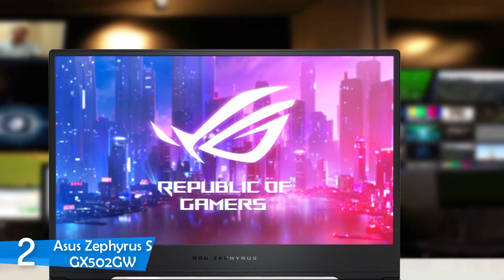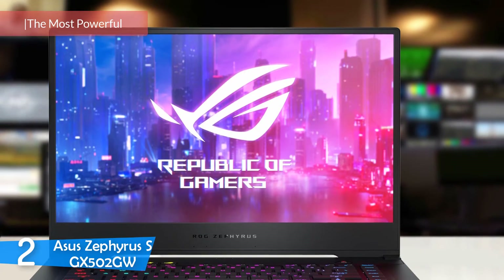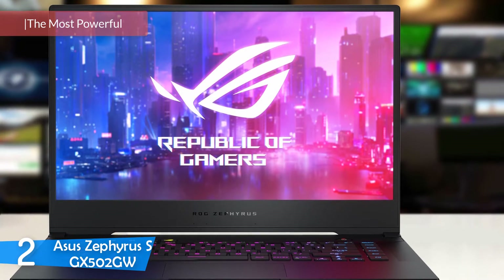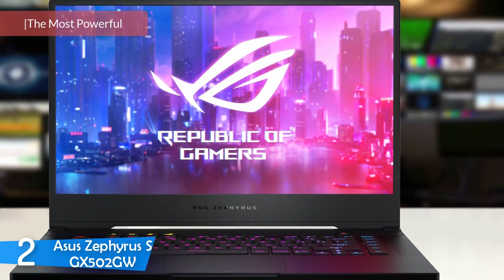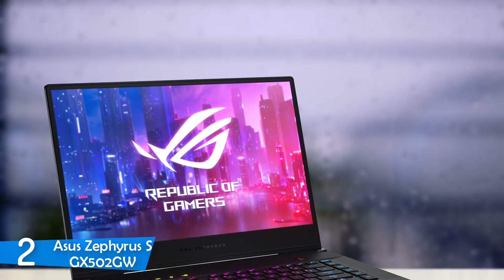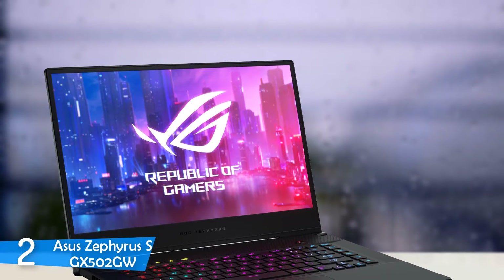Number 2: Asus Zephyrus S GX502GW. The Asus Zephyrus S GX502GW is one of the most powerful laptops on the market, but it's still a small, lightweight, and sturdy package. It has good battery life, a snappy and quiet keyboard, an amazing screen with gaming features, and for what it offers, a very reasonable price. You can't get any more power than this one.